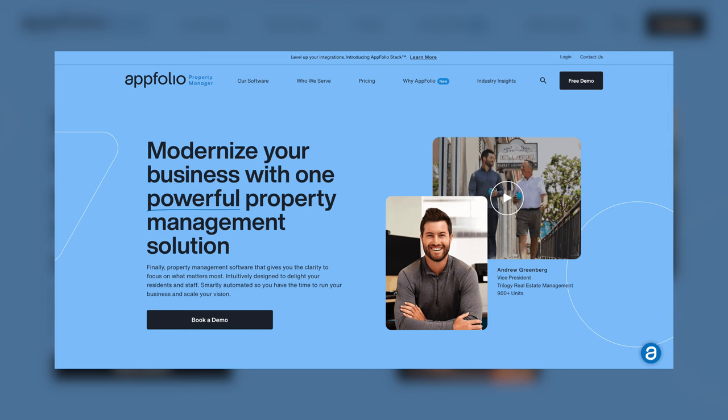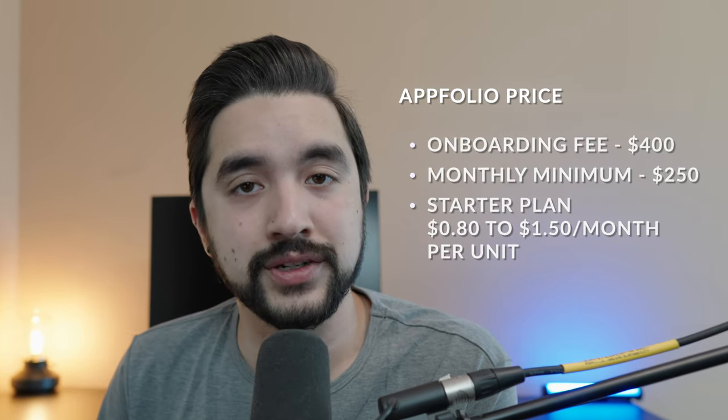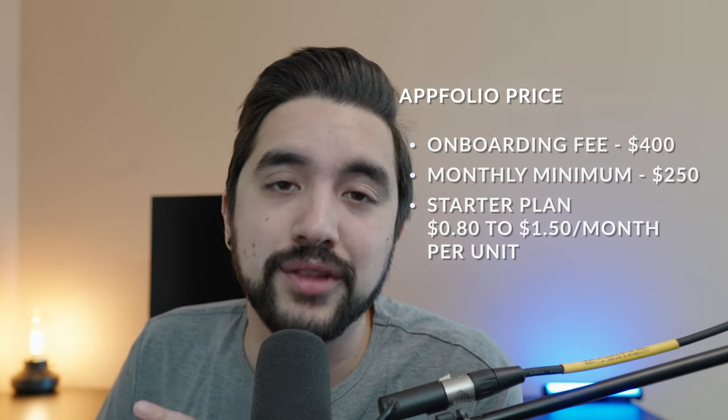AppFolio is an incredibly solid choice as an all-in-one platform for property management. Users report that the interface is easy to use and it has a robust feature set, but it can be on the pricier end depending on how many properties you have. Some great features include smart bill entry, automated late fees, automated online rental payments, robust reporting, and security deposit account holding. AppFolio has a one-time onboarding fee of $400. Their starter plan comes in at about $0.80 to $1.50 a unit a month, but they do have a monthly minimum of $250, which means this isn't a very viable option unless you have around 150 or more units already.